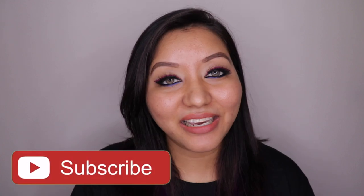For foundation shade reference, I am NC40 in MAC. If you're new to my channel, welcome. I have extremely oily, greasy skin with a lot of pores, bumps, pits, and blemishes — I recently had a breakout here and there. We're going to see how this foundation works throughout the day on my oily skin. Don't forget to hit that subscribe button and the bell icon.